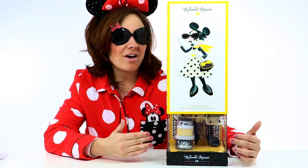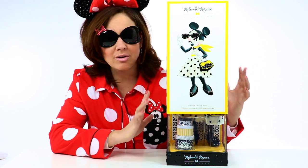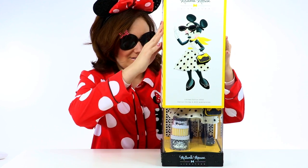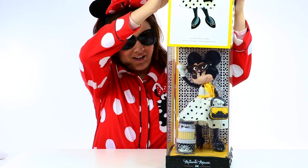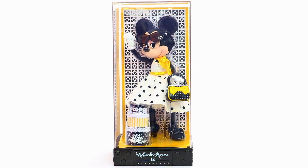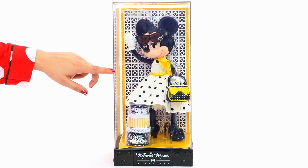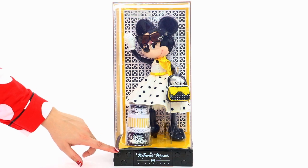So guys, here is the 2017 Minnie Mouse Signature Limited Edition doll. Let's go ahead and unveil her. It's a little tricky. Here she is and she is absolutely beautiful. She looks stunning in her white polka dot dress, and I totally love her sunglasses. Now I'm going to zoom in so we can get a closer look at all the details.